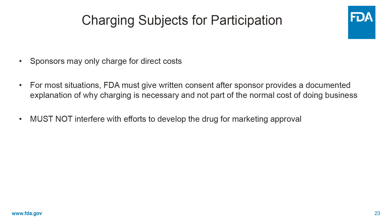Finally, may sponsors charge subjects for participation in clinical trials? And the answer is yes, they may. But these may only be for direct costs. So if they want to charge subjects, for most situations the sponsor will develop and submit an explanation of why charging is necessary and what they're charging for. The FDA will review that and either agree with, reject, or modify the sponsor's plan.